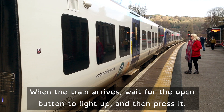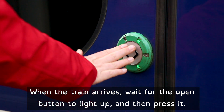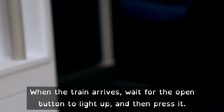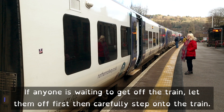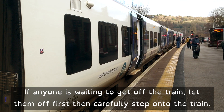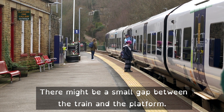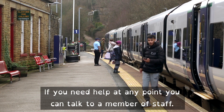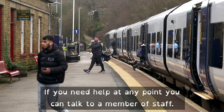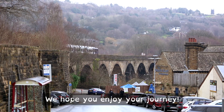When the train arrives, wait for the open button to light up and then press it. If anyone is waiting to get off the train, let them off first, then carefully step onto the train. There might be a small gap between the train and the platform. If you need help at any point you can talk to a member of staff. We hope you enjoy your journey.